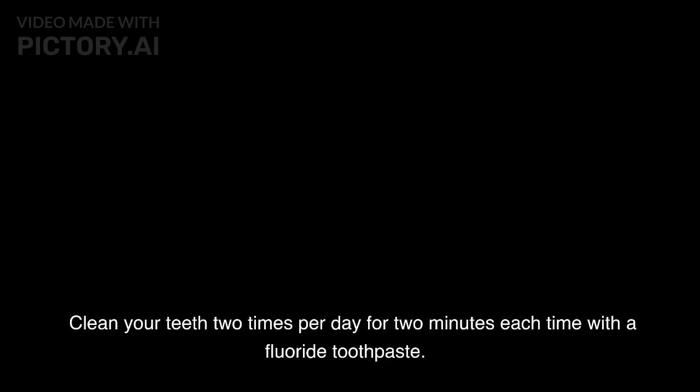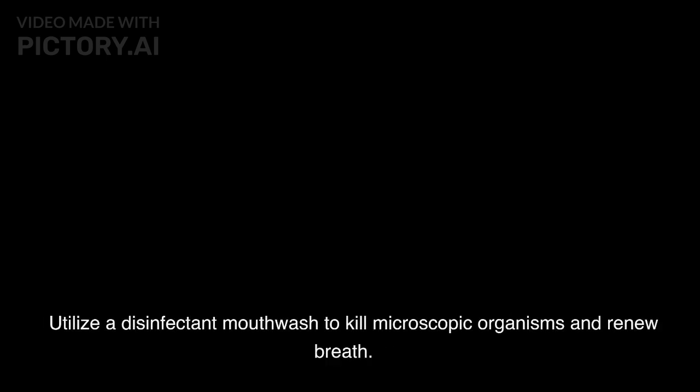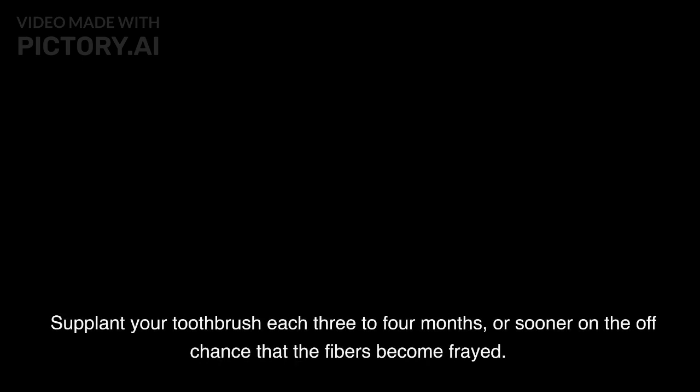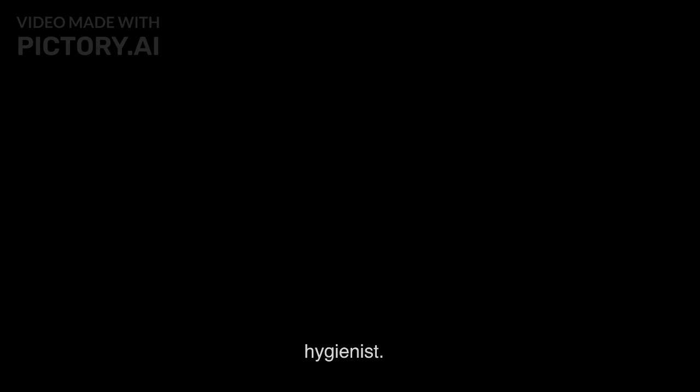Focus on your oral cleanliness, brushing and flossing routinely. Clean your teeth two times per day for two minutes each time with a fluoride toothpaste. Floss day to day to eliminate food particles and plaque from between your teeth and along the gum line. Utilize a disinfectant mouthwash to kill microscopic organisms and renew breath. Think about involving an oscillating brush for a more exhaustive cleaning. Supplant your toothbrush each three to four months, or sooner on the off chance that the fibers become frayed.